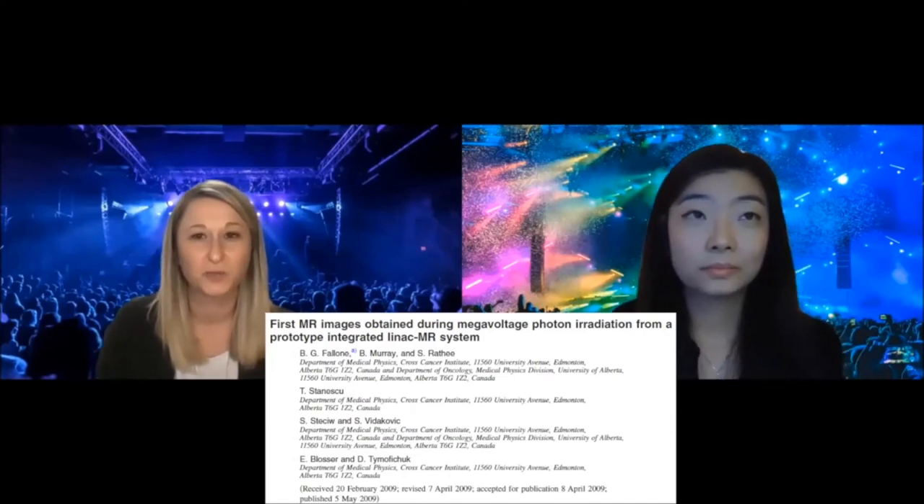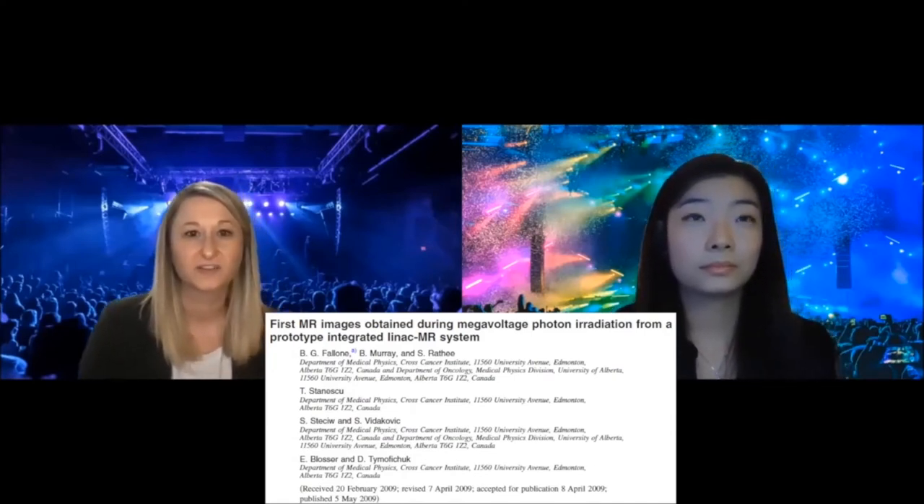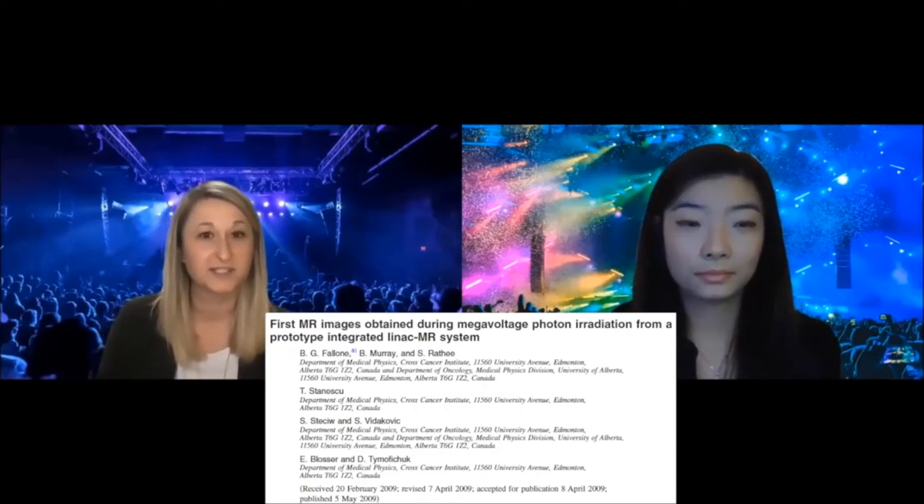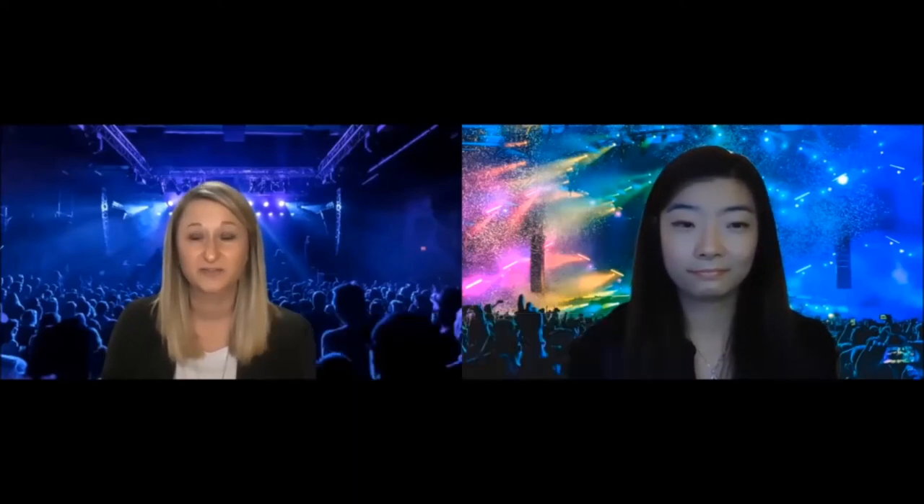The next one came from 2009 — now we're getting into the 2000s. This one was by Gino Filowen's group, covering really important work looking at the first MR images during megavoltage photon irradiation from a prototype MR Linac. This is really one of the first MR Linac papers, which led the way to a lot of other papers in the future — really important work.